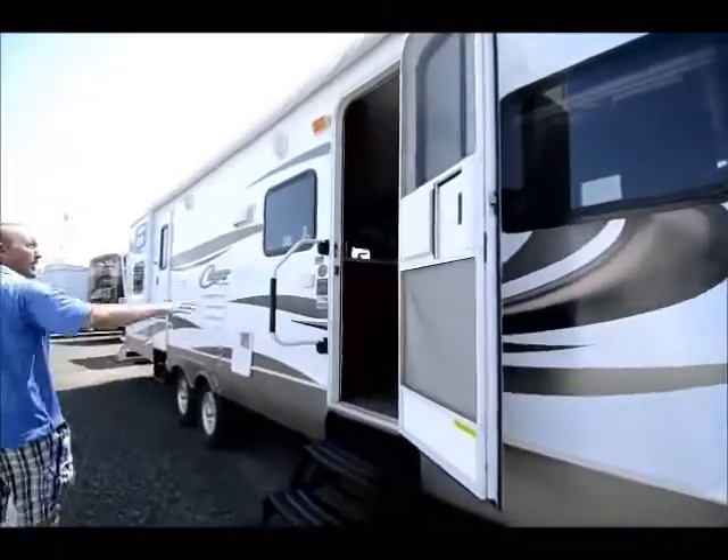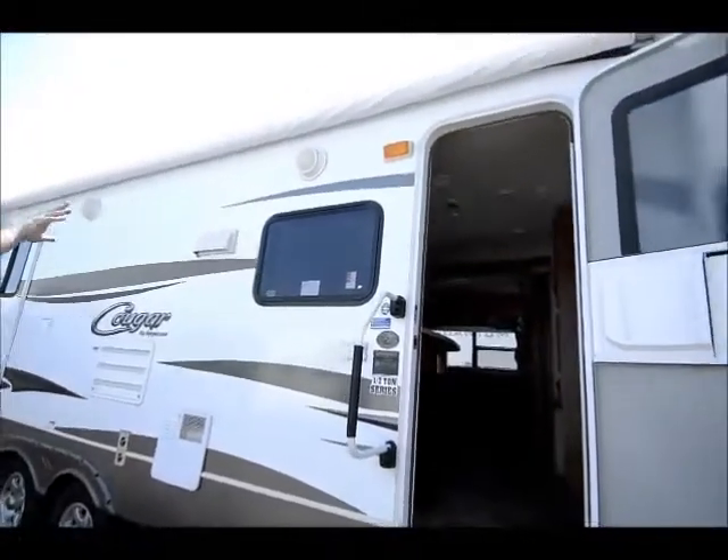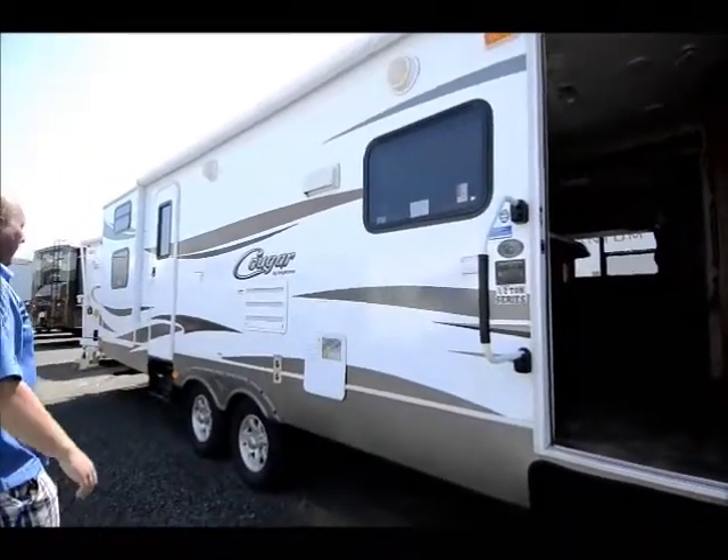Moving back here along the side, there's an almost full-length awning — a really nice big awning — along with a couple outside speakers that run off the stereo and DVD player on the outside.